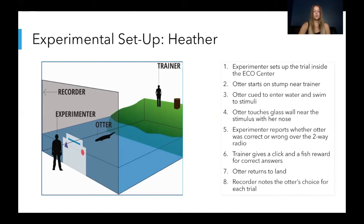Only positive reinforcement was used in this study. The recorder would make a note of the otter's choice and the experimenter would place the new stimuli up for the next trial.